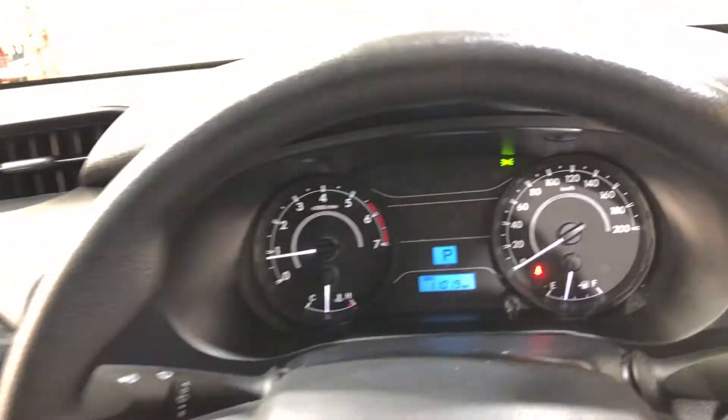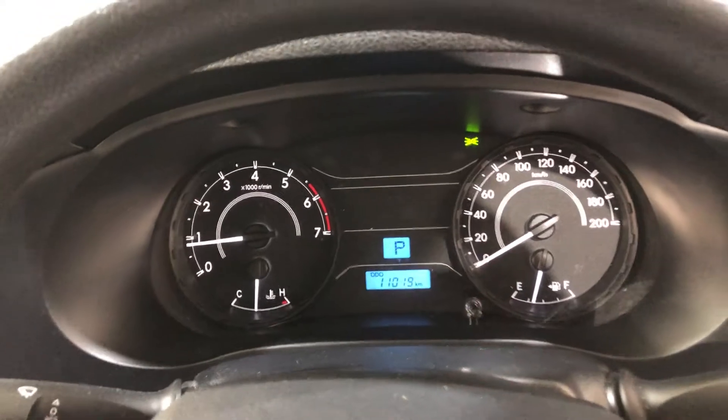This car has travelled a low 110,000 kilometres on the clock. It also comes with three sets of keys and a full set of books.